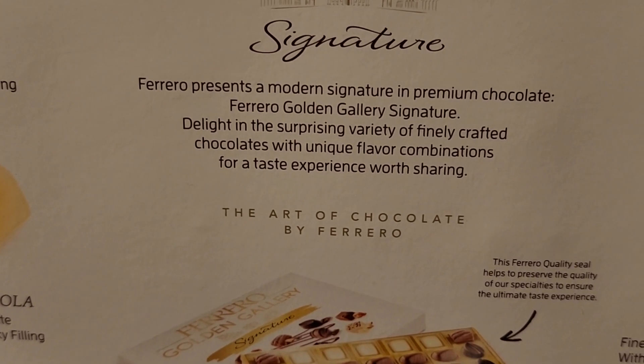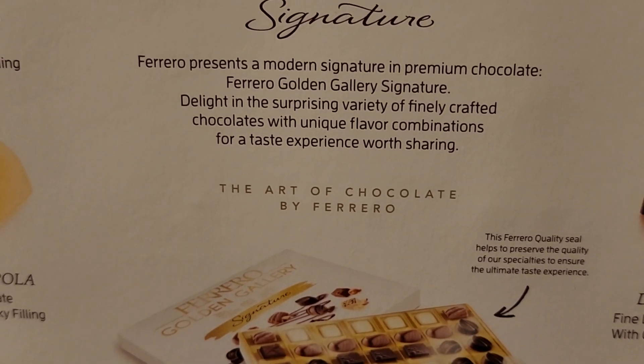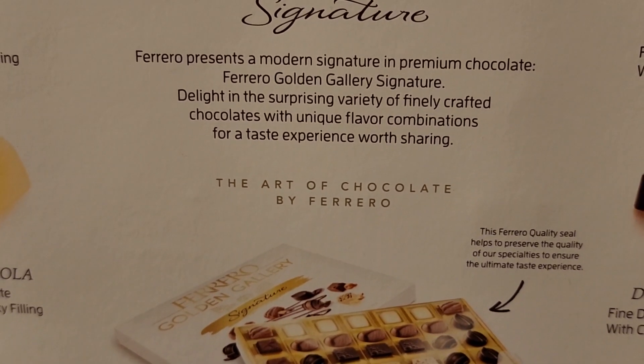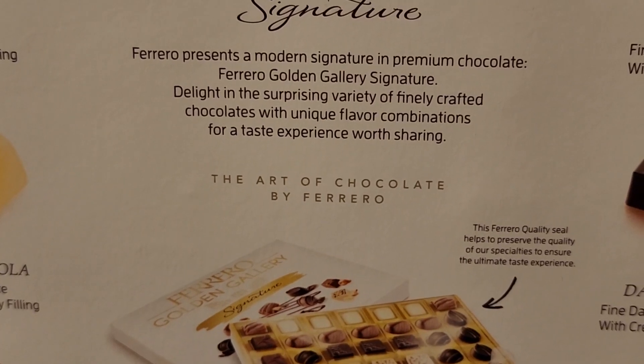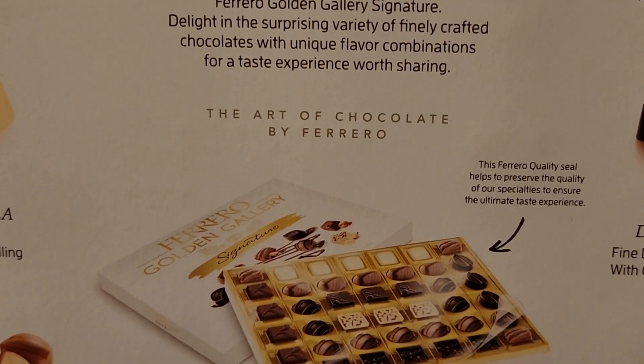Ferrero presents a modern signature in premium chocolate — Ferrero Golden Gallery Signature. Delight in the surprising variety of finely crafted chocolates with unique flavor combinations for a taste experience worth sharing. The Art of Chocolate by Ferrero.